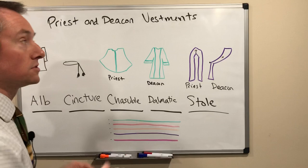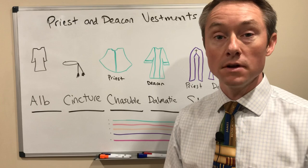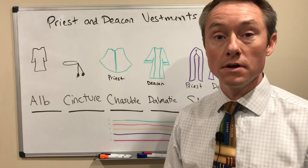So those are the main things that you'll see the priests and the deacons wearing. They each have some significance and particularly they help show to us what the priest and deacon is leading us through in that particular moment of prayer. So go make disciples. God bless.